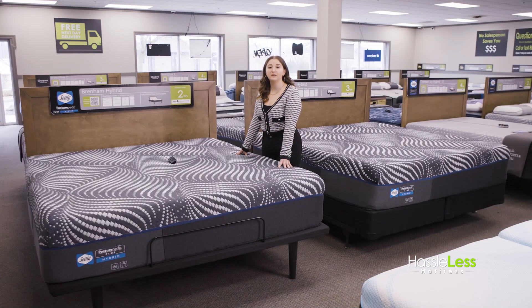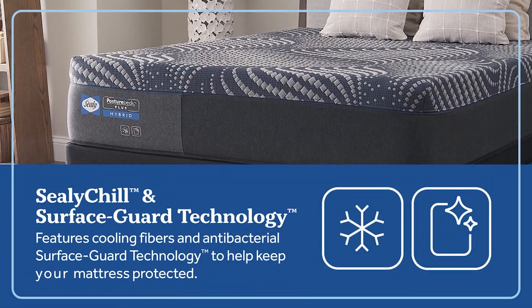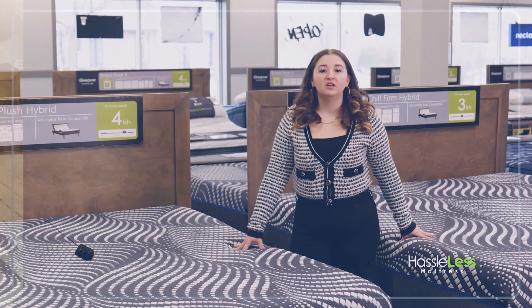The Sealy Posturpedic Plus Hybrid Mattress Covers feature Surface Guard Technology, which is antimicrobial, so that you can sleep with peace of mind.